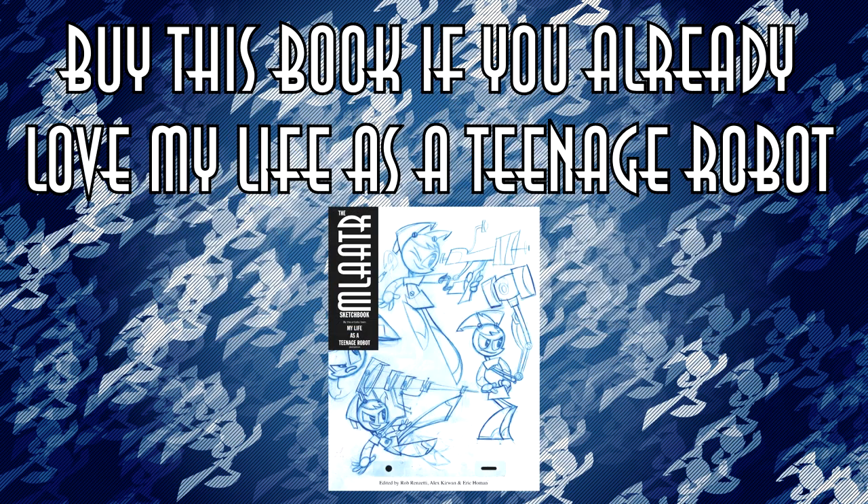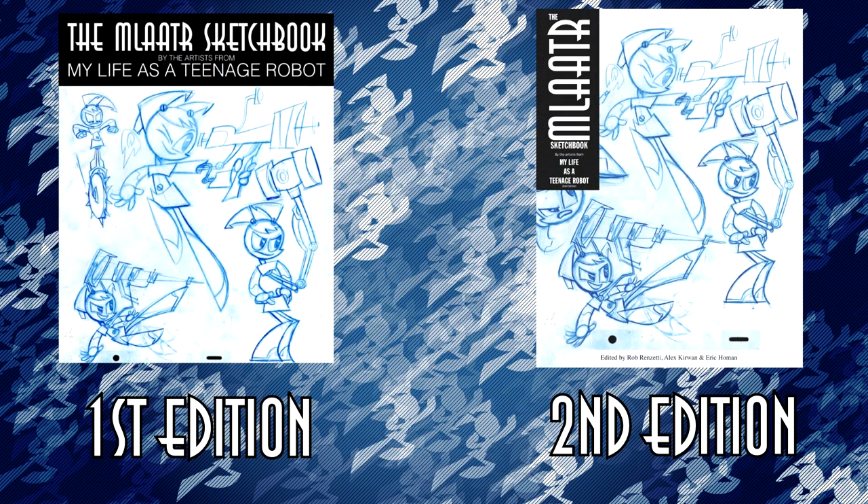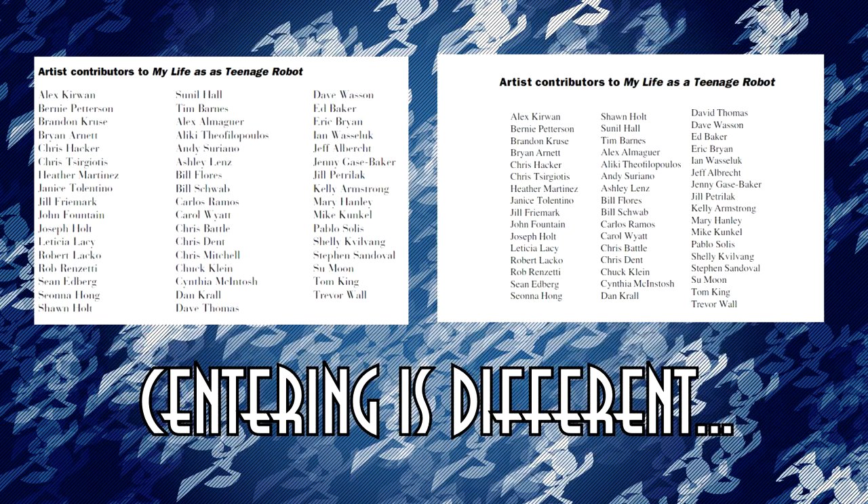Before I start, I should immediately say that hardcore fans will get more enjoyment out of this sketchbook than people without a pre-existing appreciation for the show. I'll explain why later. I'd like to specify that I have the second edition of the sketchbook. There are minor differences between the prints, mostly formatting changes and the front and back covers.